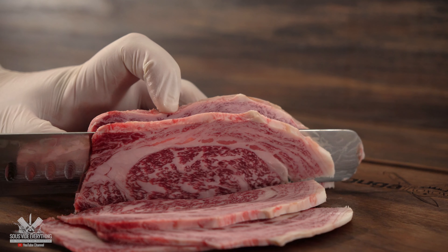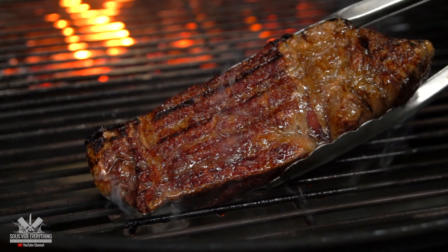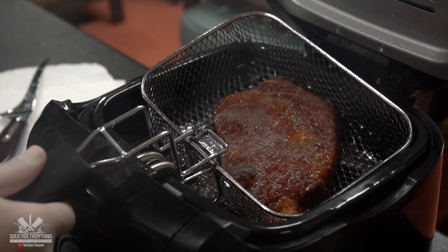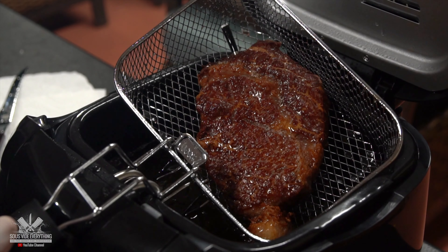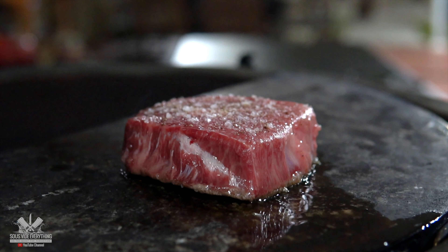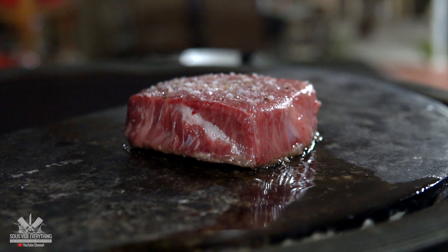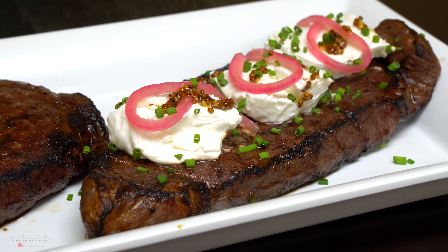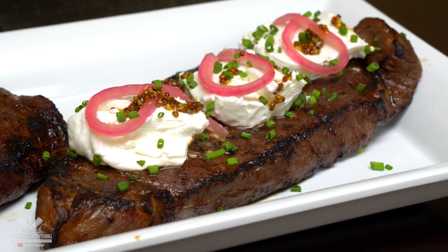Wagyu is amazing. I've cooked it several different ways — on the grill, on the flat top, pan searing it with butter, and my crazy nephew even deep fried it and man was it good. There's nothing you can do to make this steak taste bad. However I've always eaten it very simple with salt, pepper, and garlic powder. But today we're gonna fancy it up and see which one is best.